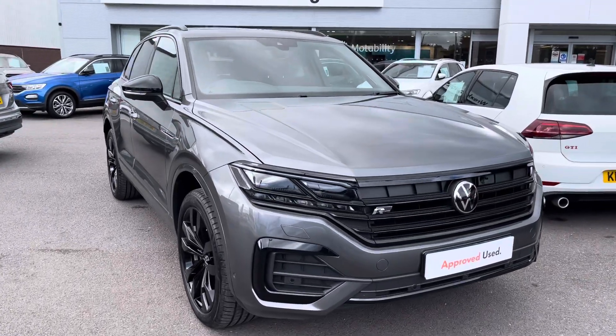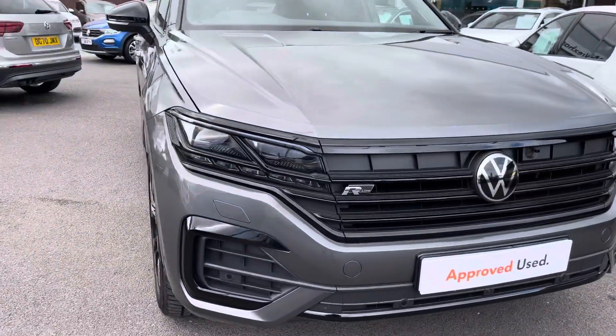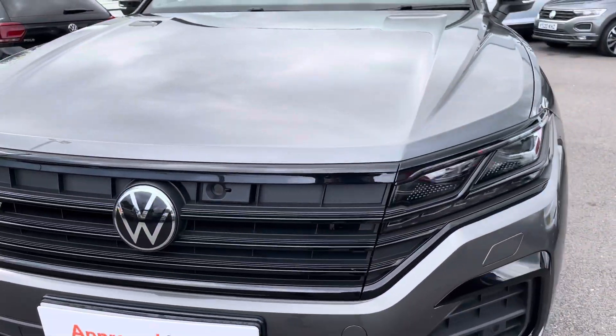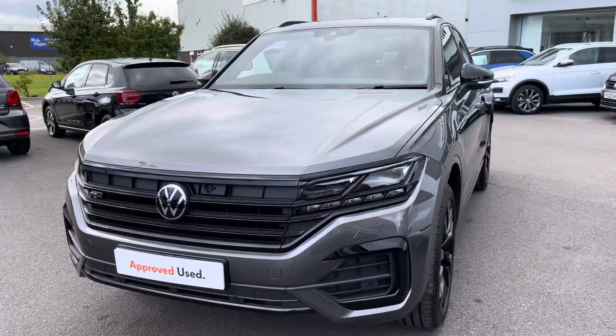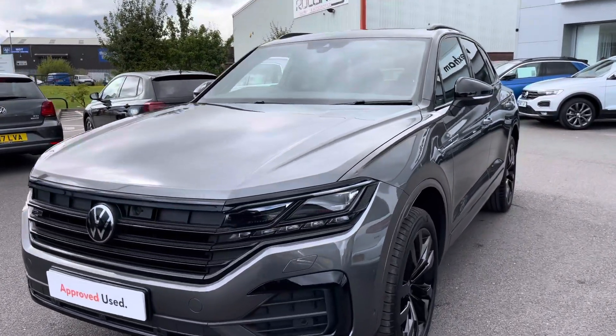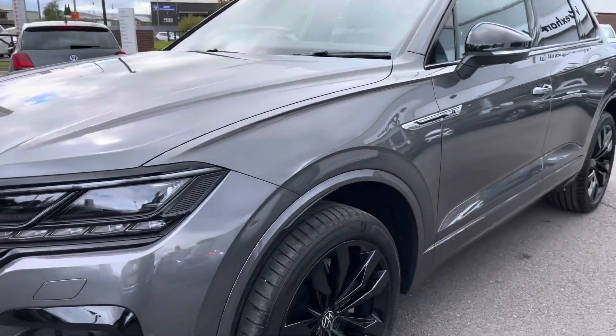Across the front we have your R-Line trim as part of this styling pack, to highlight that this car has enhanced styling. We have your IQ lights — LED matrix headlights with your daytime running lights, designed for all weather conditions. This Touareg also features your heated windscreen washer jets and rain sensors.